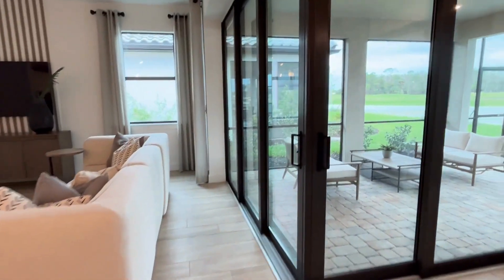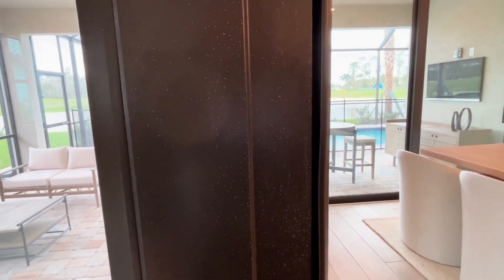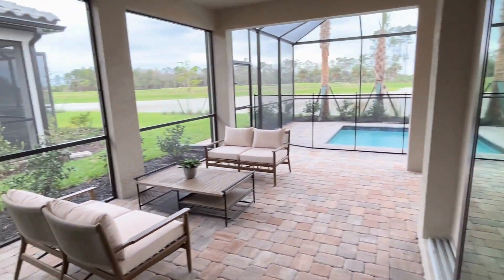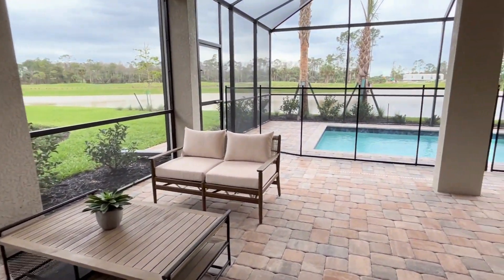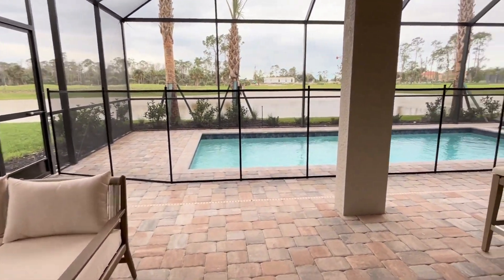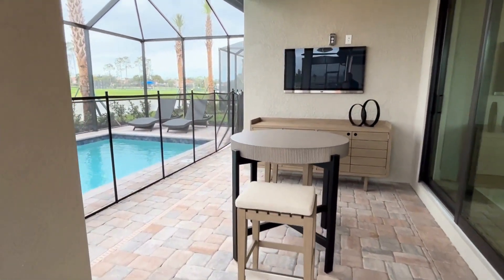Let's go take a look at the outside space. This covered lanai is perfect for entertaining. I love the pavers as well as the nice big screens that keep all the bugs out. And when it rains in Florida in the summers, it's nice to sit outside and watch TV, entertain, or even eat a meal.